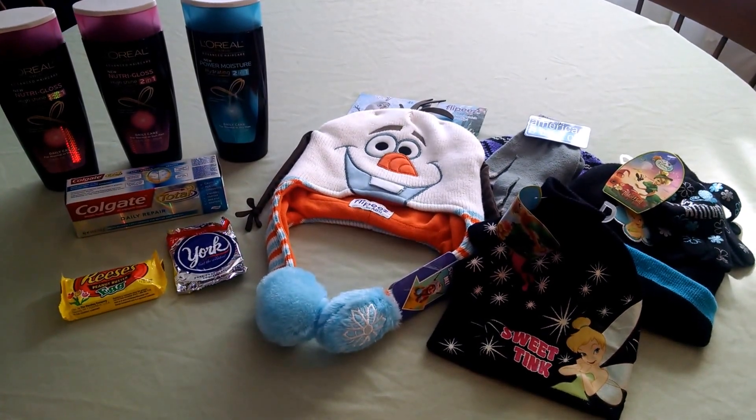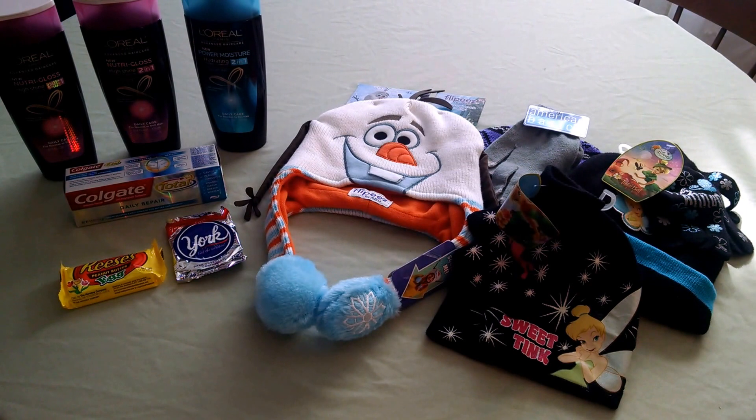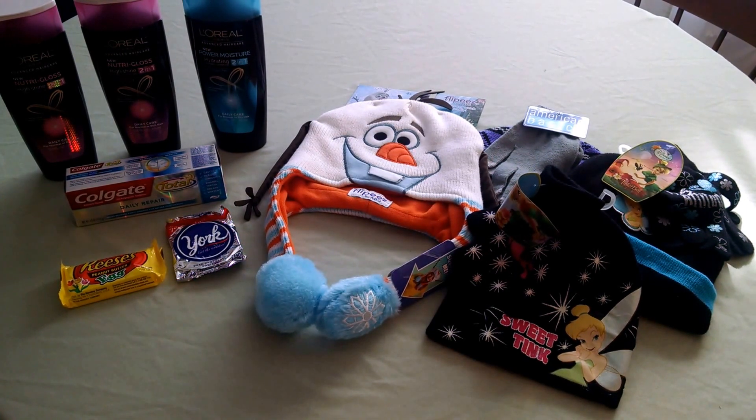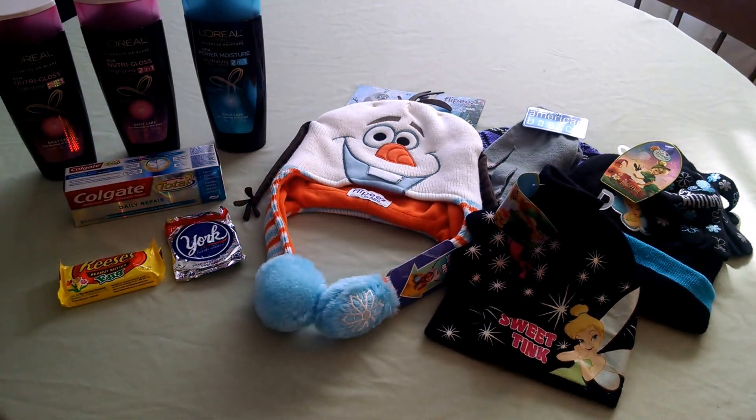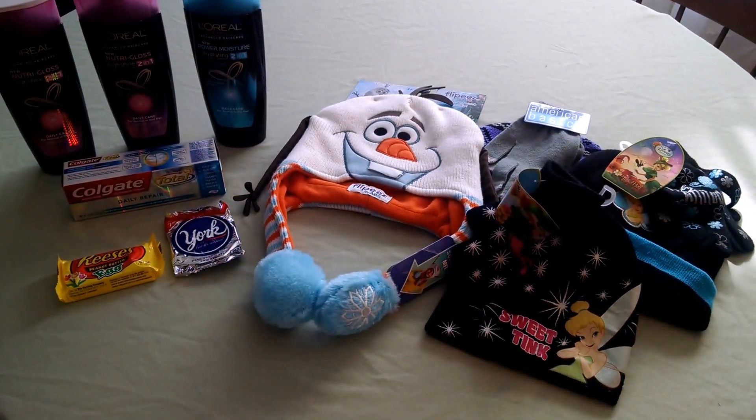CVS has their L'Oreal hair care this week for $4.99. When you purchase three, you will receive back a $5 Extra Care Buck.